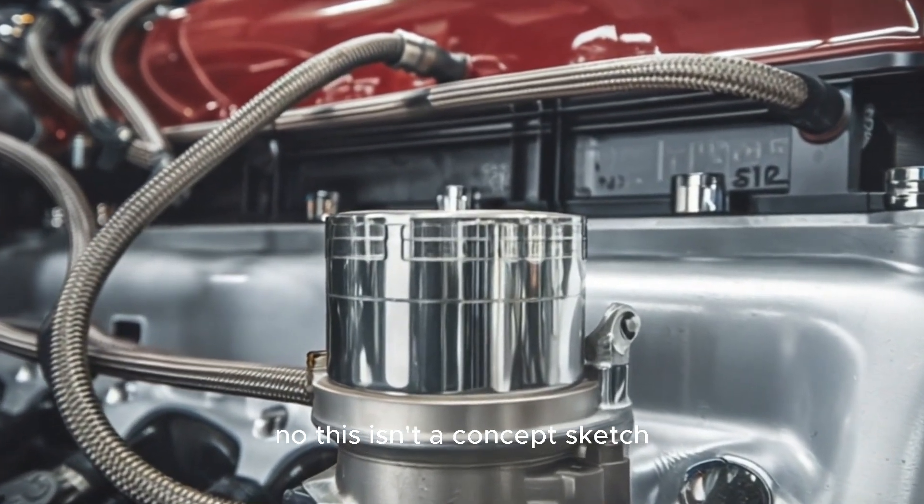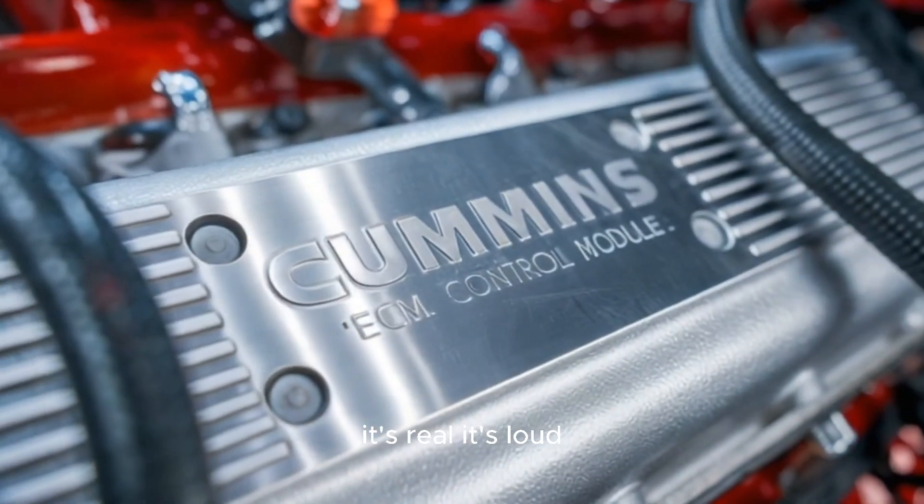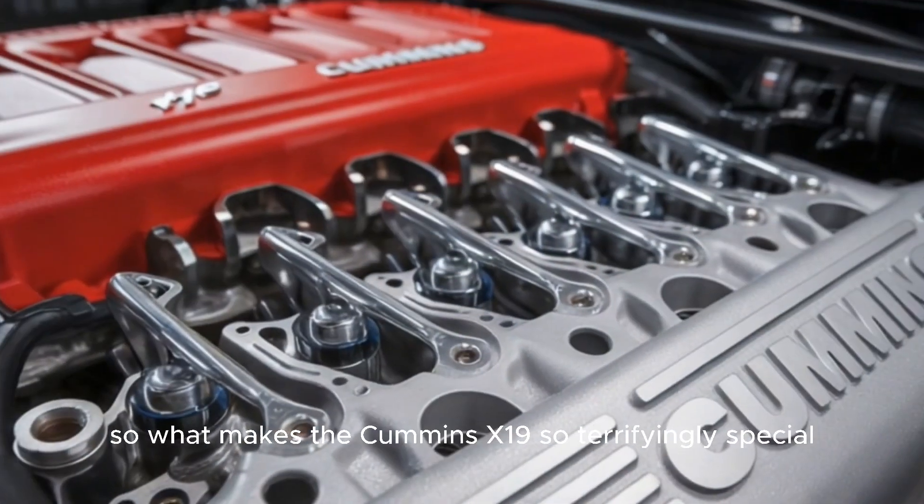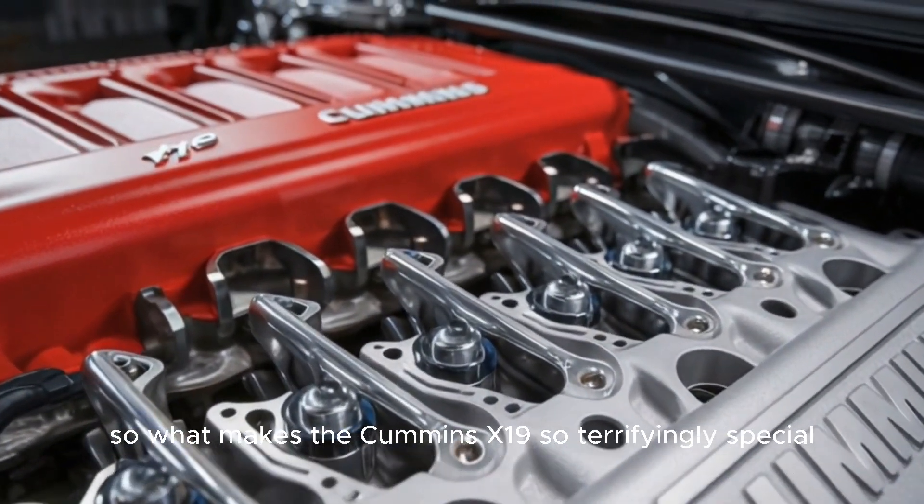This isn't a concept sketch. It's real, it's loud, and it's coming for the highway like a freight train on steroids. So what makes the Cummins X-19 so terrifyingly special?